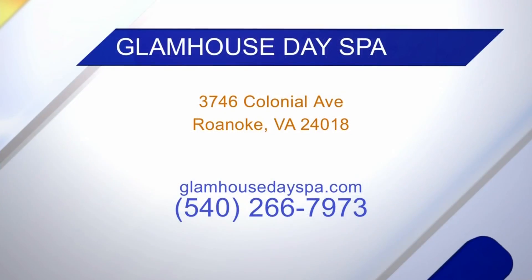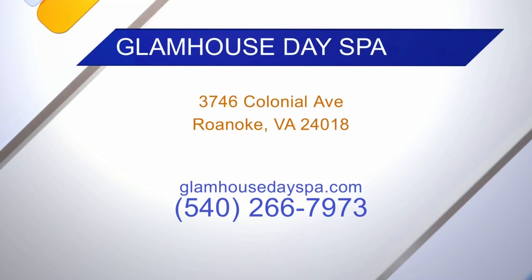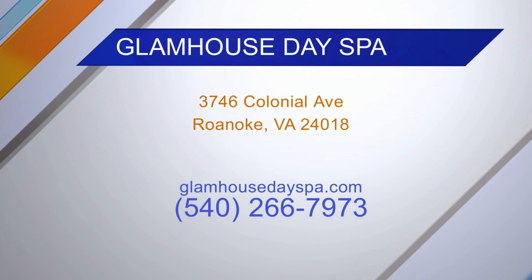Of course there's more going on at Glam House than just makeup. Tell us about the other services! It's an all-day beauty experience — we treat you like an A-list celebrity in Roanoke. We do massage, facials, waxing, nails, manicures, pedicures, hair, spray tans — you name it, we have it. A full house!